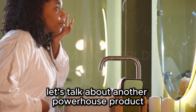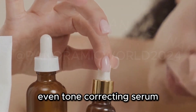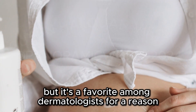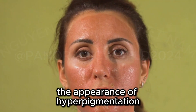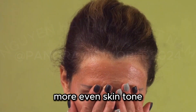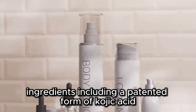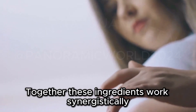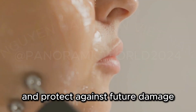Let's talk about another powerhouse product for tackling those stubborn pigmentation issues: the Skin Better Science Even Tone Correcting Serum. This serum is a bit of an investment, but it's a favorite among dermatologists for a reason. It's clinically proven to reduce the appearance of hyperpigmentation, age spots, and sun damage, leaving you with a brighter, more even skin tone. This serum's magic lies in its unique blend of ingredients, including a patented form of Kojic Acid, Licorice Root Extract, and Vitamin C. Together, these ingredients work synergistically to inhibit melanin production, brighten existing pigmentation, and protect against future damage.